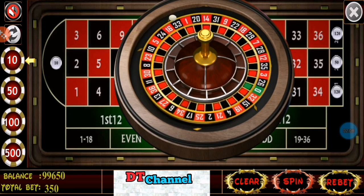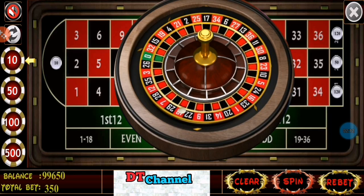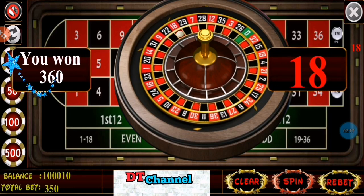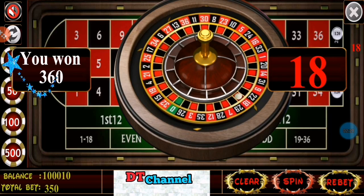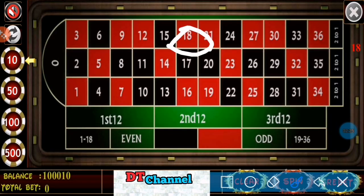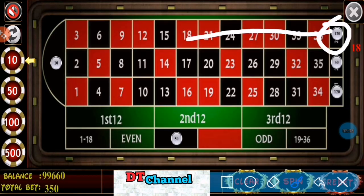First spin. Winning number 18. This is a red number and first dozen, so I win. Winning number 18 is a first dozen number — I covered it by $120, so I win $360.